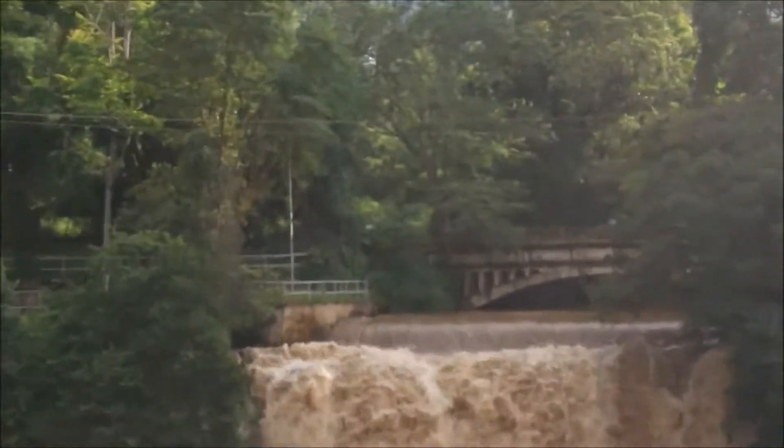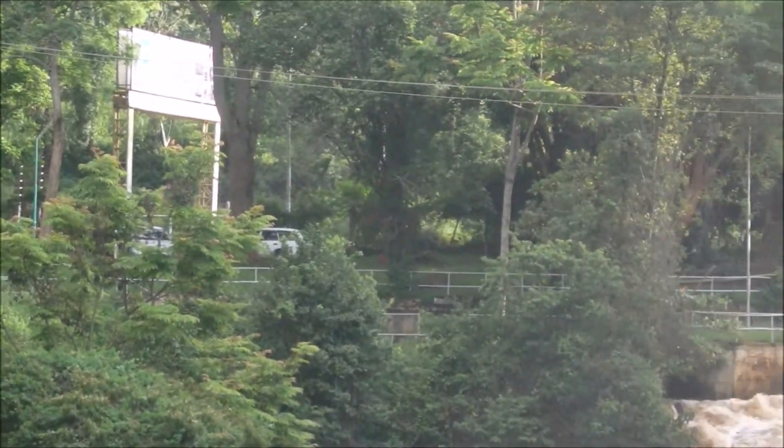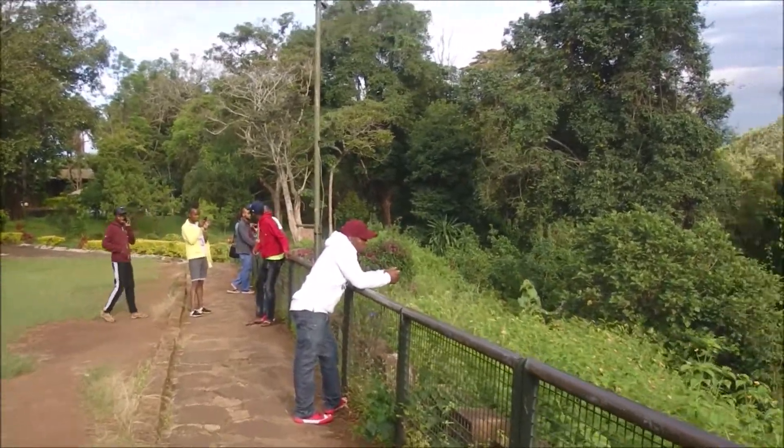If I zoom this video a little bit, this is the road that I will take you to Zika. A lot of people come here to enjoy the view and take photos — it's a very great place to come.